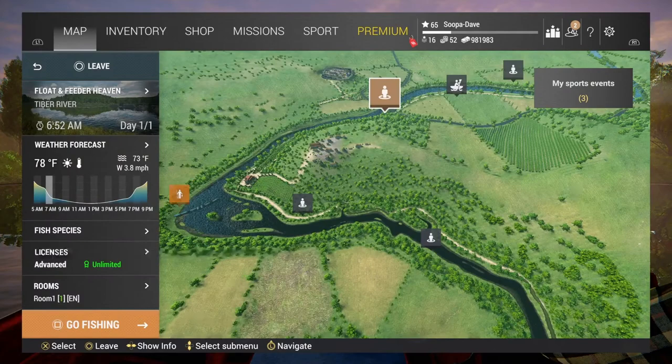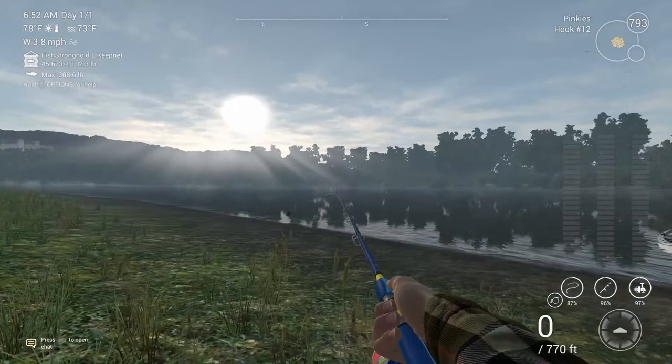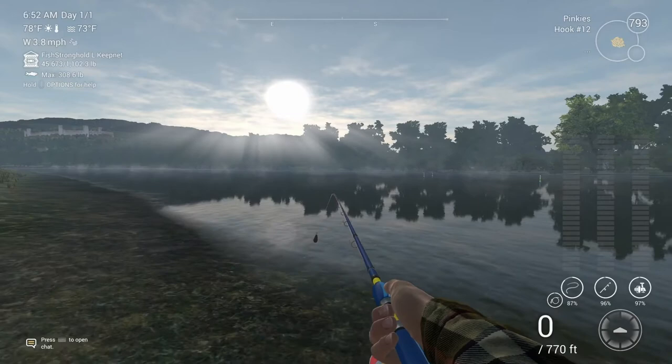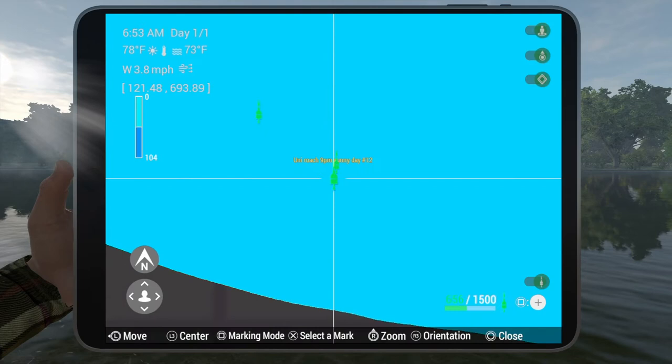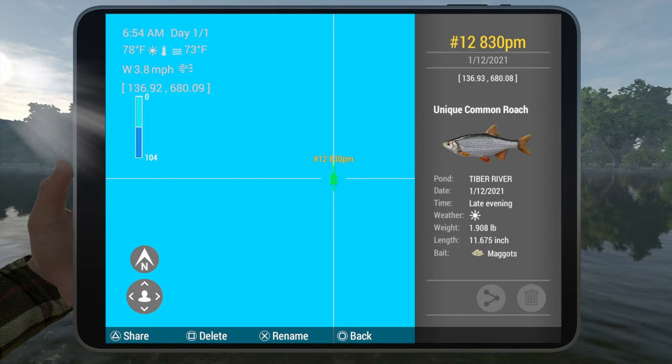The second spot is at the boat landing, and there are actually two spots here. This one is the one I got from Colin — I want to give him credit — and this other one I got from BA. The coordinates for these, if you want to use them, are right here on screen.